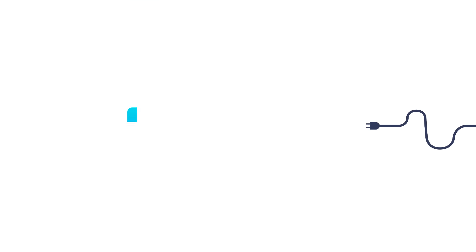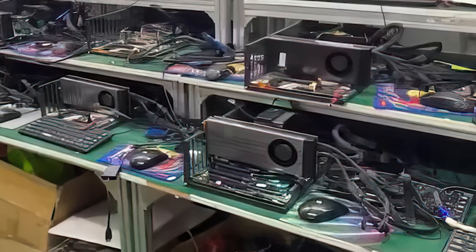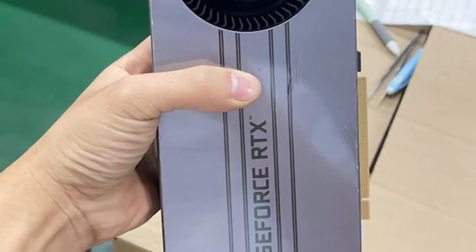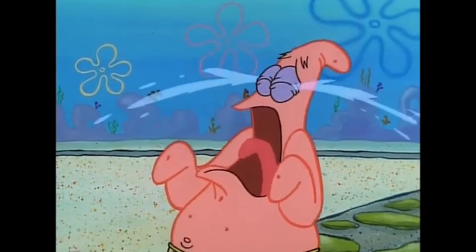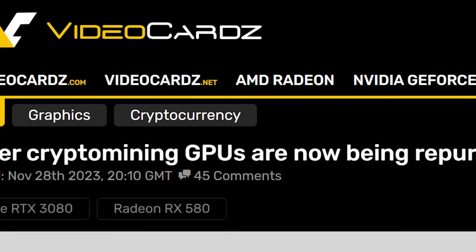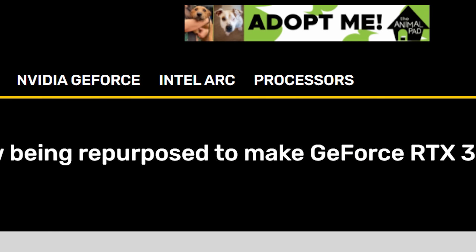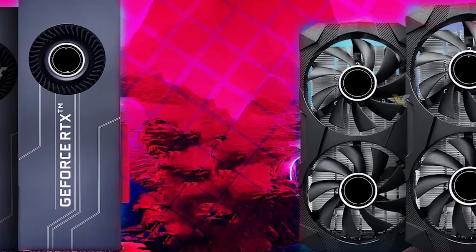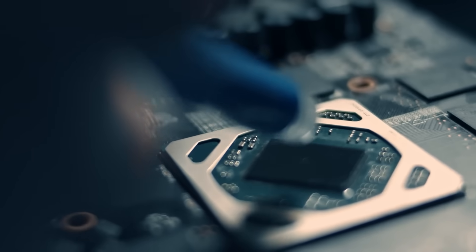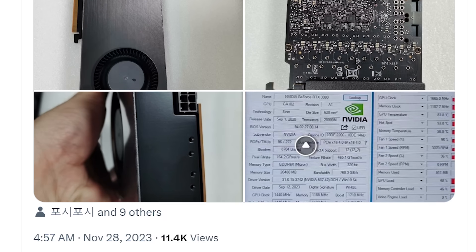First up, you recently saw the story I covered where 4090 GPUs were being disassembled so they could add a blower shroud to turn them into AI GPUs. Well now it looks like miners are getting involved, and it could be bad for everyone. According to a new story from Video Cards, companies are now repurposing old mining GPUs to try and make some money — and it looks to be working. They're taking RTX 3080s and RX 580s, or possibly 570s, and adding more memory to them to sell.